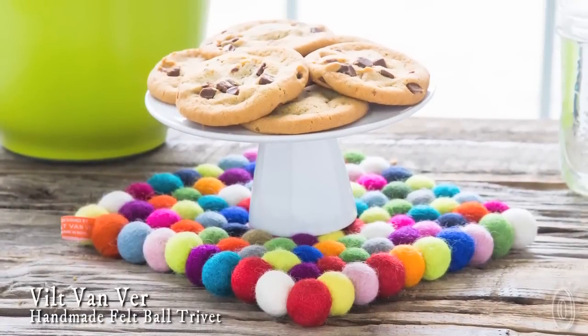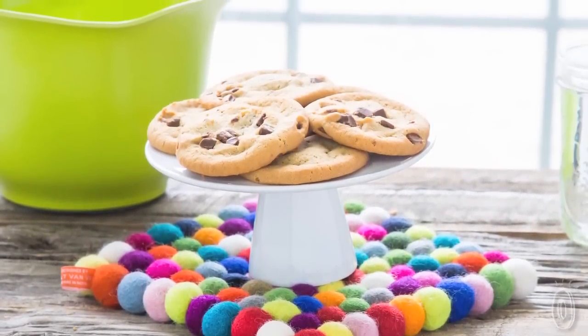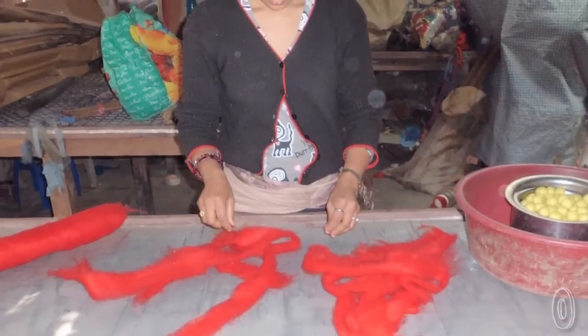Vilt van Veer handmakes colorful felt trivets that are cheery, functional and meaningful. Each one is unique — a collection of felt balls handcrafted by women on the other side of the world. In fact, Vilt van Veer means felt from far.